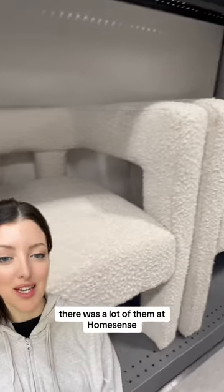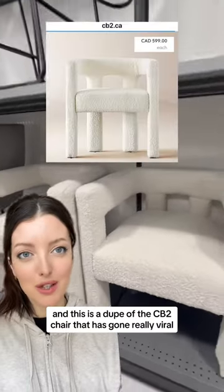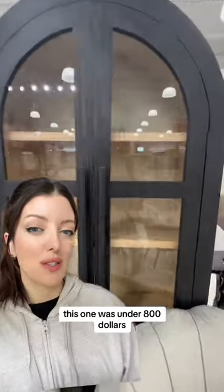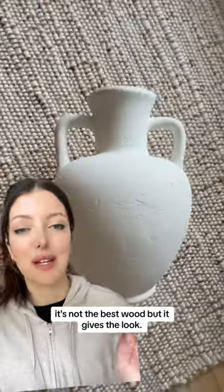We've been seeing them for a while. There were a lot of them at HomeSense, and this is a dupe of the CB2 chair that has gone really viral. Arch cabinets usually go for $3,500 to $4,000 — this one was under $800. It's not the best wood, but it gives the look.